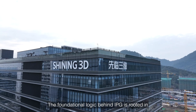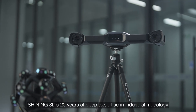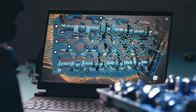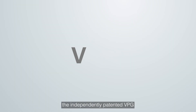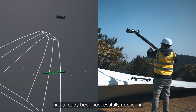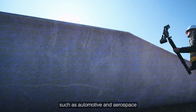The foundational logic behind IPG is rooted in Shining3D's 20 years of deep expertise in industrial metrology. Its core technology, the independently patented VPG video photogrammetry, has already been successfully applied in high-end manufacturing fields such as automotive and aerospace.